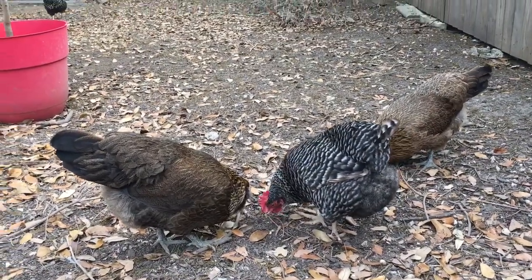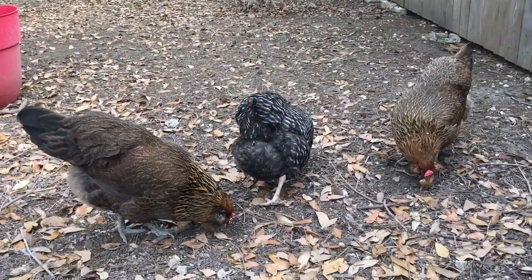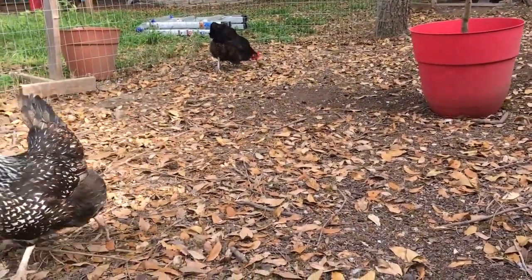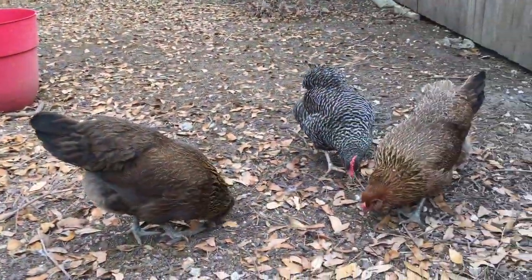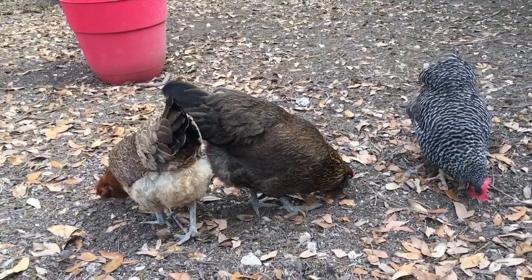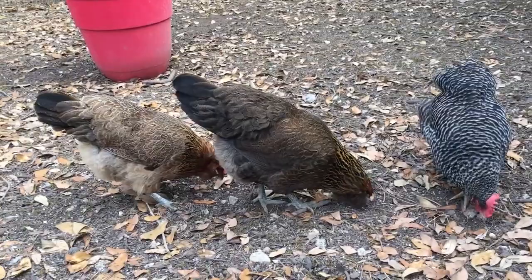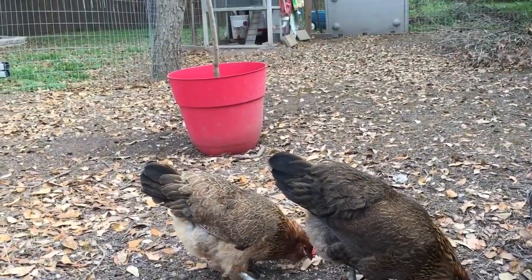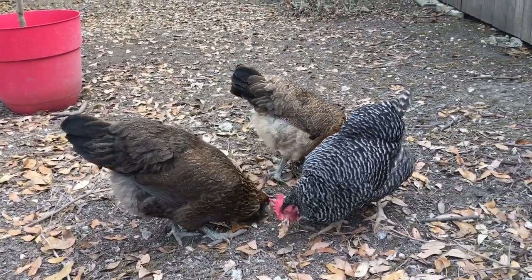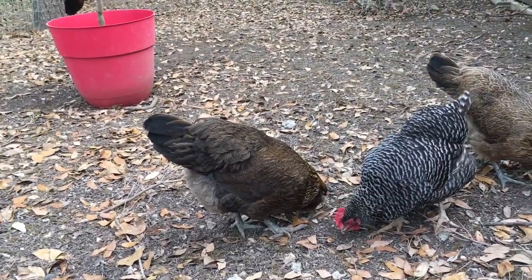Instead of being like 'I'm going to have chickens and you just got to deal with it, here's the law, screw you' - instead say 'Hey, here are our chickens and they have names. If you ever want to come over and give them treats, if you have leftovers,' just make it a good community thing. I want people to ask questions about them, because people fear what they don't understand and hate what they don't understand, and I want them to understand.